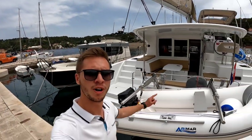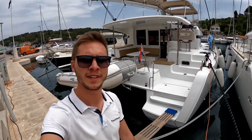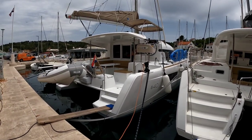This is a review of the Lagoon 40, one of the most popular chartered catamarans in Croatia. I will show you the exterior areas and full interior, so let's start.